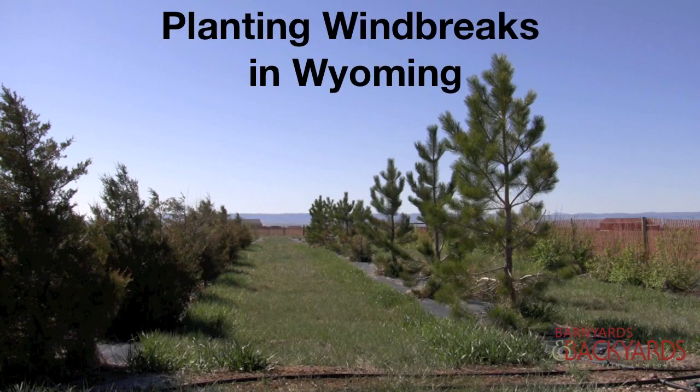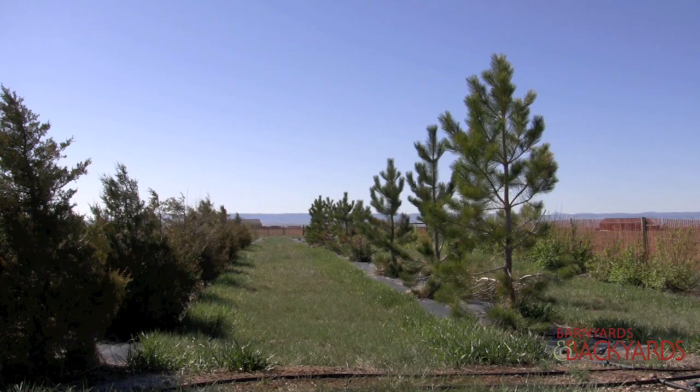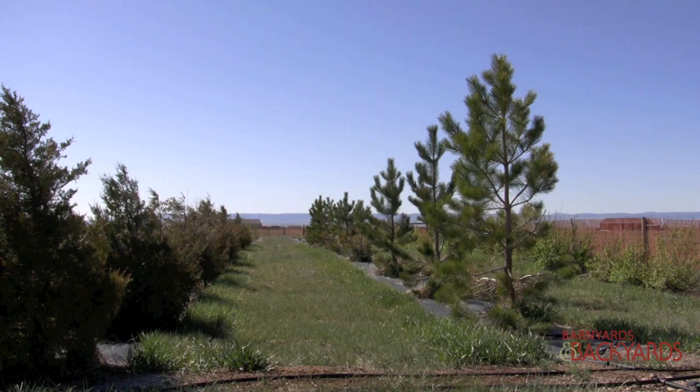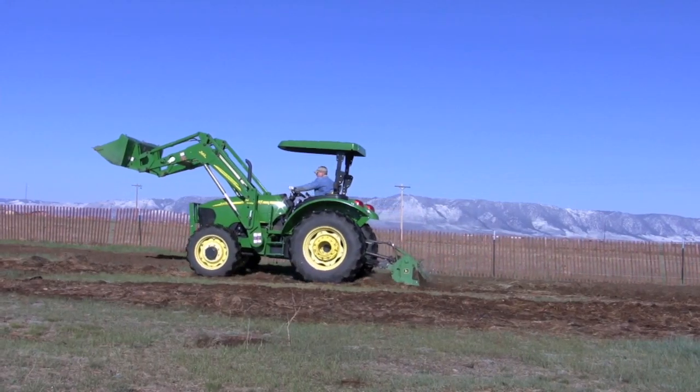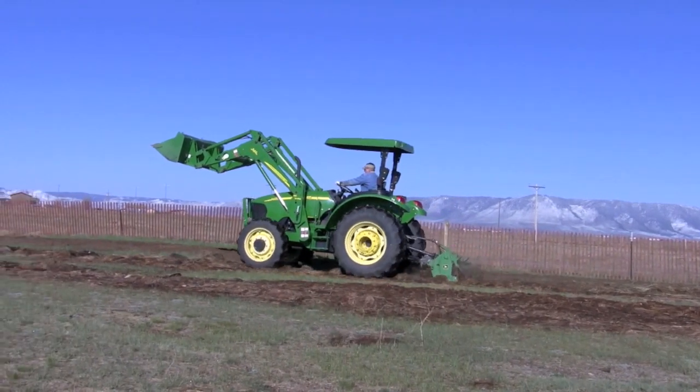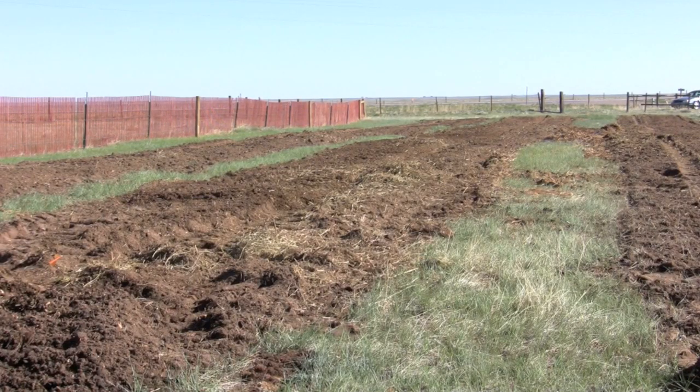This property is one of our more challenging areas of the state for establishing windbreaks, but they're very much needed due to the high elevations, the short season, and the tremendous winds that come through this area. We'll now join the folks from the Laramie Rivers Conservation District as they go about planting a new section of this windbreak.